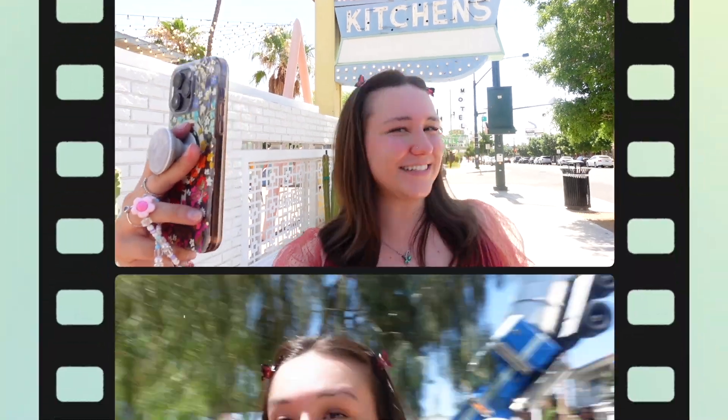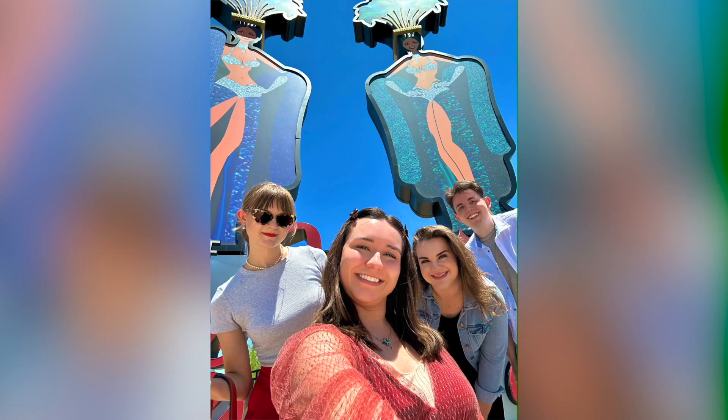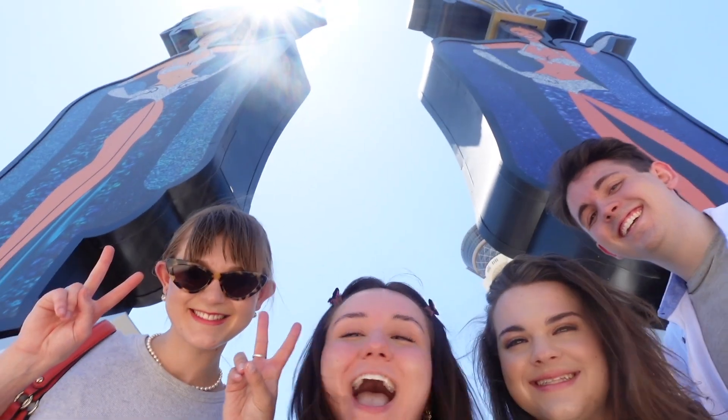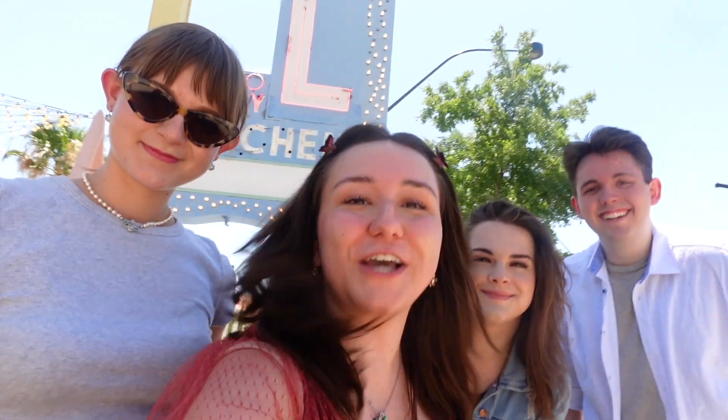Whether you're a tourist or a local in Las Vegas, there's one thing we all love to do — take selfies! I'm here with Adriana, Alexandria, and Spencer, and we're on the hunt for the best selfie spots in the city of Las Vegas. Let's go!